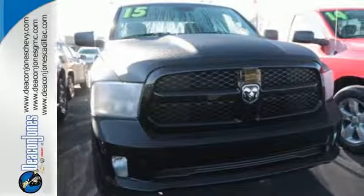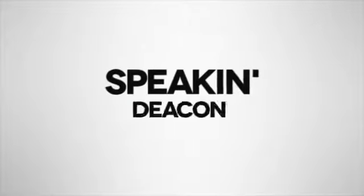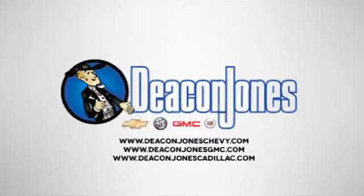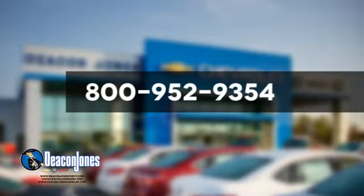Test drive this Ram 1500 today. Speaking Deacon — are you speaking Deacon? Visit Deacon Jones Chevrolet Buick GMC Cadillac today. Give us a call at 800-952-9354.